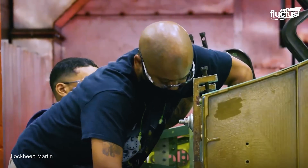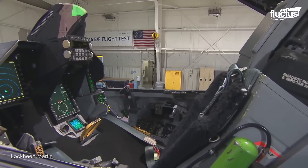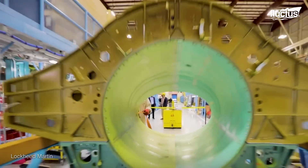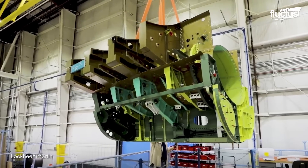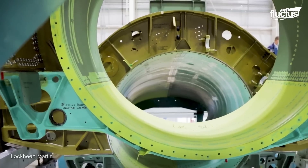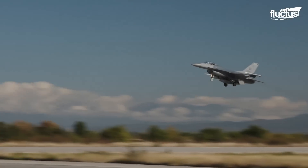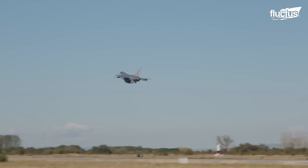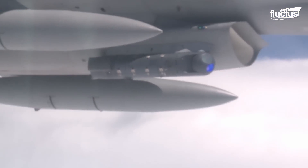The F-16s Lockheed Martin produces at this new facility are not quite the same as those made in the 1970s and 80s. The new models incorporate all of the latest technology and engineering, enabling them to remain competitive against new aircraft worldwide. The latest Falcon variant features an improved active electronically scanned array radar, a new mission computer, and an expanded electronic warfare suite.